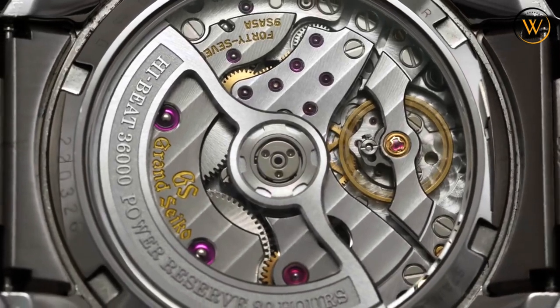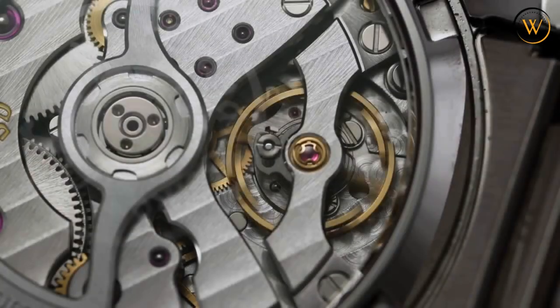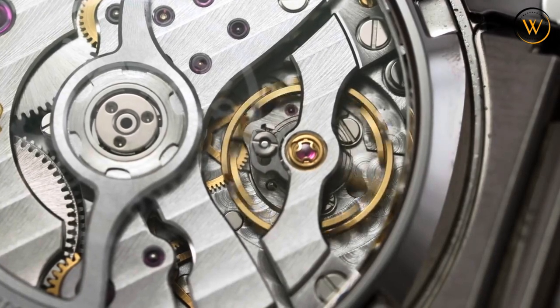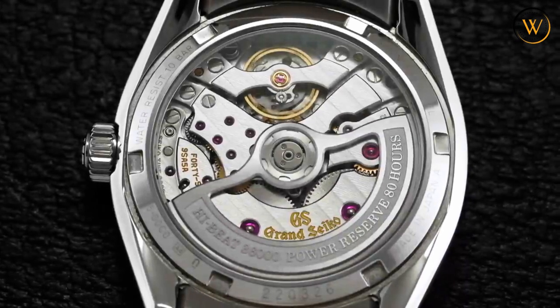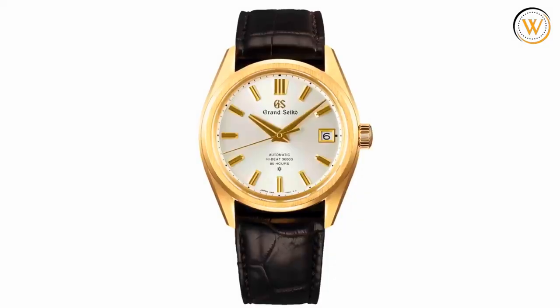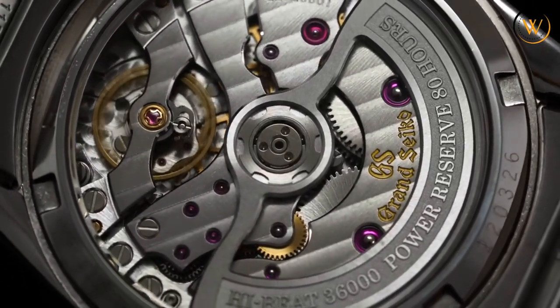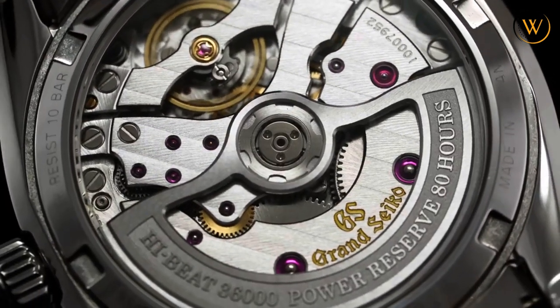This movement has three major innovations that set a new standard in high-beat horology: the dual impulse escapement, the Grand Seiko free-sprung balance, and the horizontal gear train. These features make the movement more efficient, accurate, and durable than ever before. The Calibre 9SA5 also has an impressive power reserve of 80 hours, which is almost double that of previous high-beat movements.